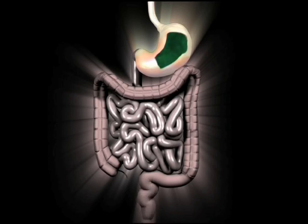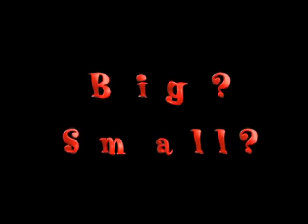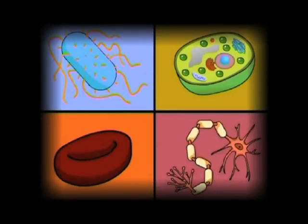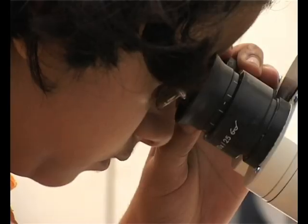From digestion to growth and from support to movement, it is cells that make life possible. The smallest unit of all life. But how big are these cells? Or should we ask, how small? The computer-based exhibit at the gallery gives a good understanding of cell size. Whether in plants or animals, most cells are much, much smaller than the diameter of a single strand of our hair. The largest known cell is the unfertilized ostrich egg, its weight nearly a kilo and a half. But this size is an exception — most cells are microscopic.